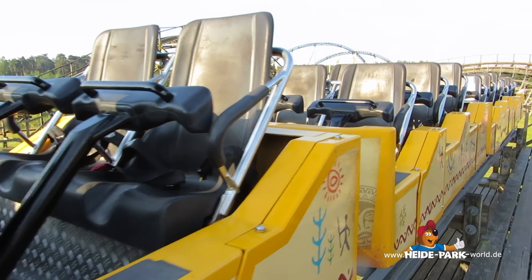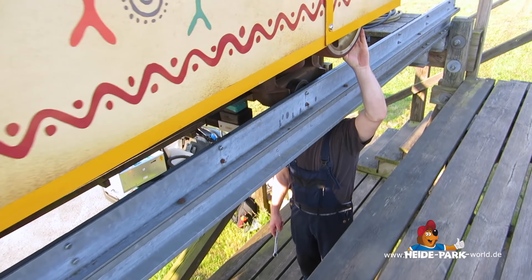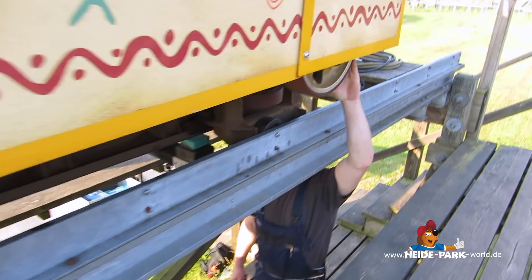Es ist 7 Uhr morgens, als wir an der Bahn antreffen. Mitglieder des Mechanikteams unterziehen einem der beiden Züge gerade seinen morgendlichen Check. Hierbei werden, wie bei den anderen Bahnen auch, wichtige Teile wie Räder, Fahrwerke, Schrauben und die GFK-Karosserie auf Auffälligkeiten untersucht. Bei den Rädern sind es zum Beispiel kleine Bläschen.